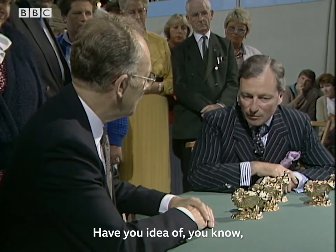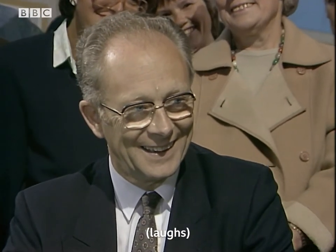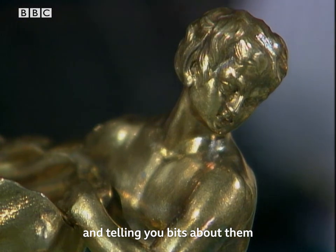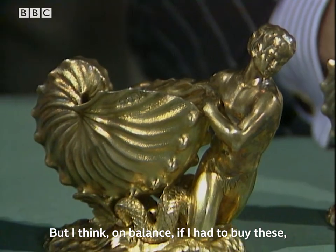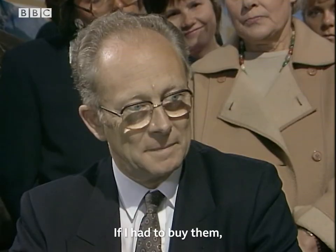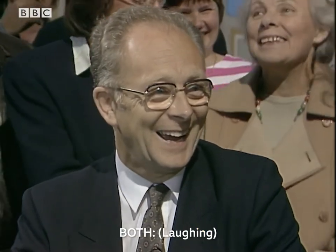Have you any idea what you think they're worth? I haven't any idea whatsoever. Well, it's difficult — I've been looking at these and telling you bits about them and trying to think myself. But I think on balance, if I had to buy these, either from a private house or at auction, I think I'd have to be looking at £40,000. You do surprise me.